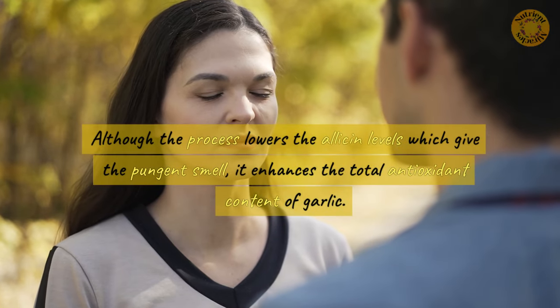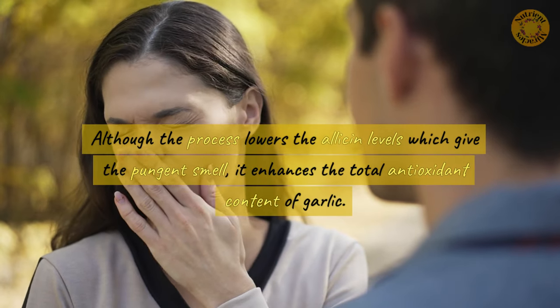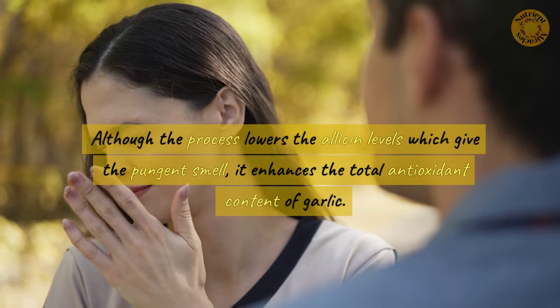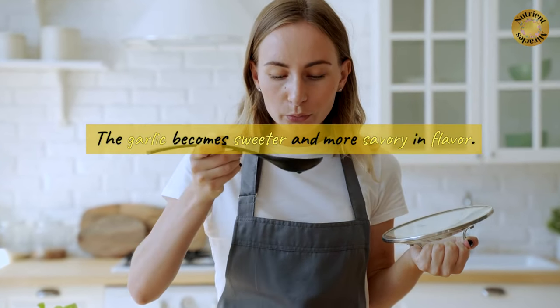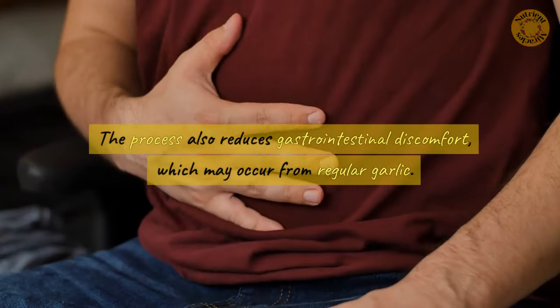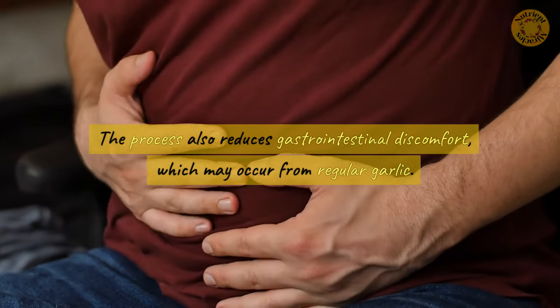Although the process lowers the allicin levels which give the pungent smell, it enhances the total antioxidant content of garlic. The garlic becomes sweeter and more savory in flavor. The process also reduces gastrointestinal discomfort which may occur from regular garlic.